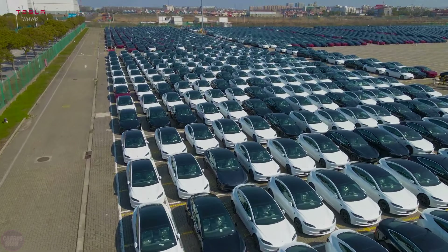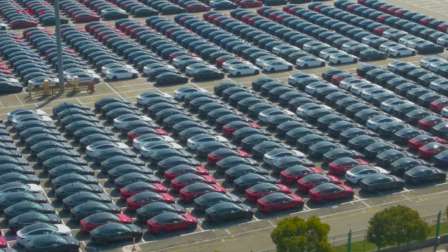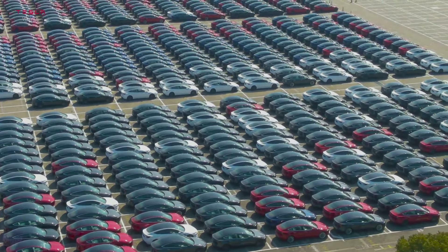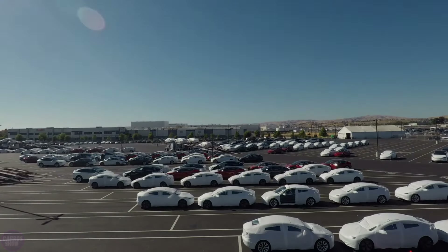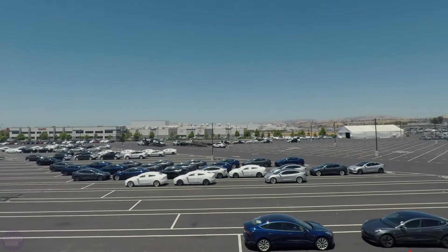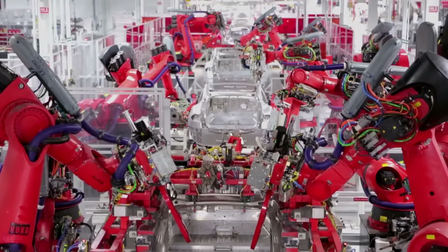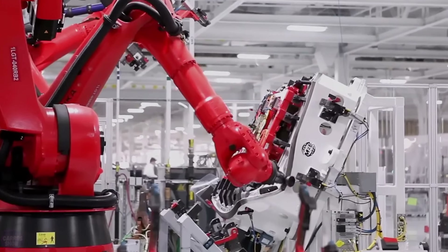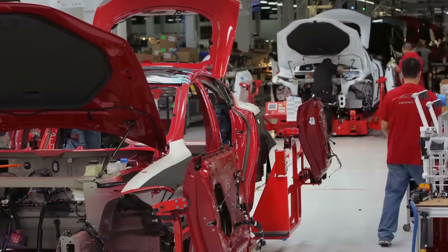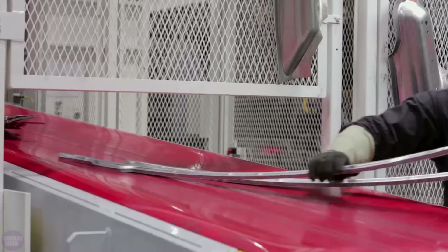In its first full year of operation, the Tesla Motors factory produced over 20,000 electric vehicles. Recently, the company has begun mass production of models such as the Tesla Roadster and Tesla Model S. Current models are characterized by low noise levels and zero carbon dioxide emissions into the atmosphere, and cost approximately $35,000. Tesla's manufacturing plants rival only the aerospace industry in terms of their technological sophistication, with robots performing the majority of the work and humans only intervening to make adjustments and correct errors.